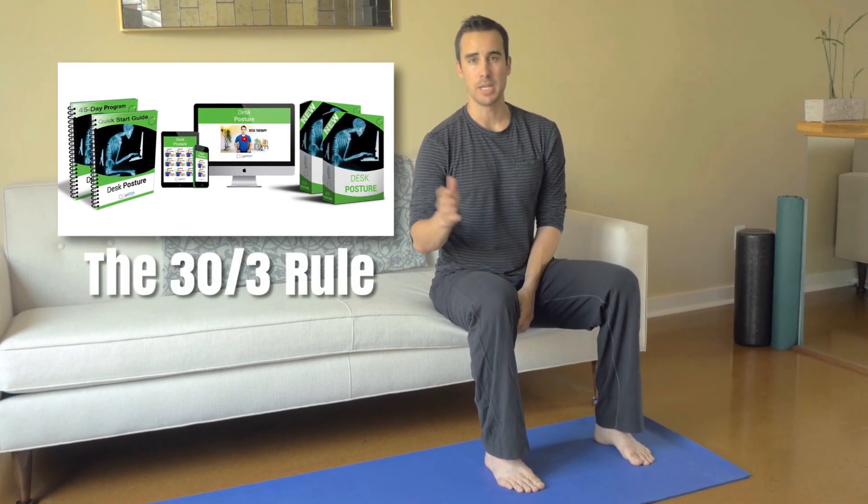Hey, it's Shane with GotRom.com. I want to talk about how to cut your time spent stretching in half. It's a very simple thing that I have in my desk posture therapy program, and it's the 33 rule.